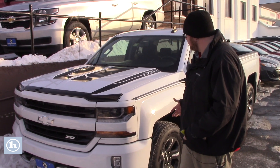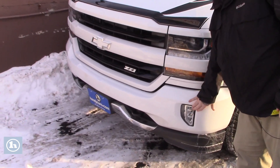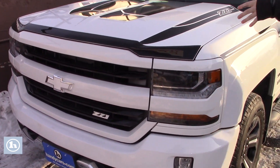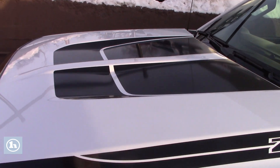It's in really nice condition. It's got a great appearance package as you can see. You've got the color match front grille and bumper with the fog lights integrated. You've got the nice black graphic racing stripes on the hood here with the Z71 graphics as well.